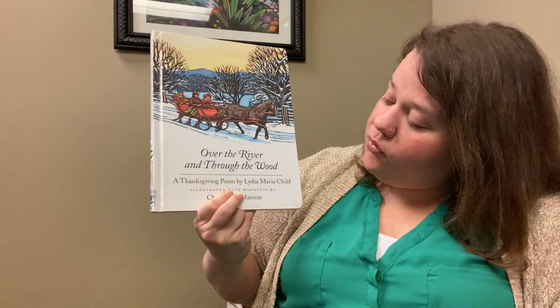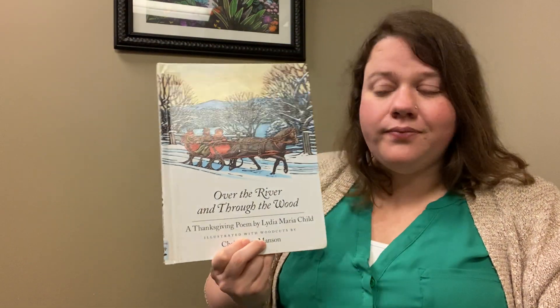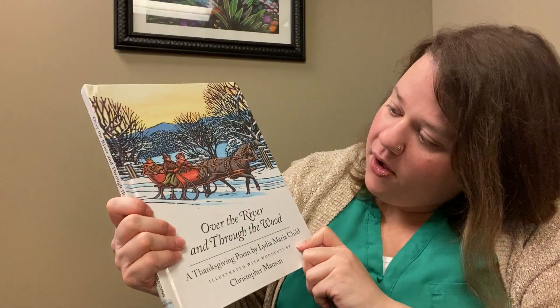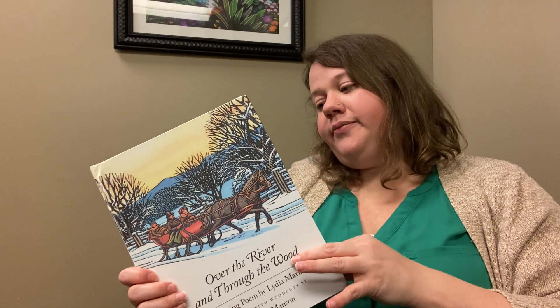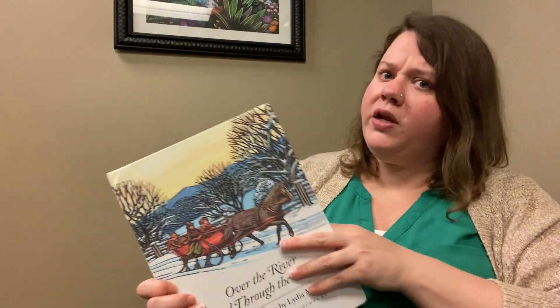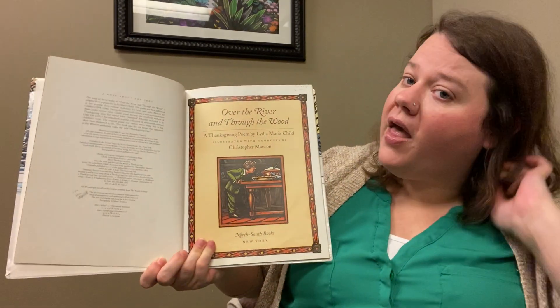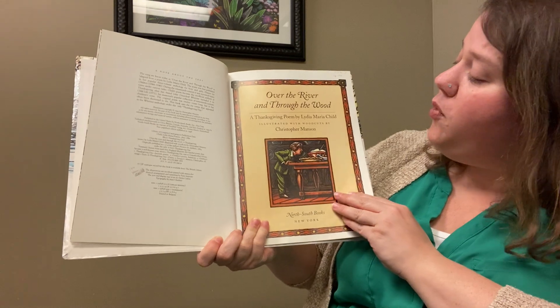The other big holiday coming up is Thanksgiving, of course. I hope everyone has a wonderful Thanksgiving this year. A lot of the good Thanksgiving books were checked out — Miss Libby didn't get there in time, which is great. Something I didn't know is that the song 'Over the River and Through the Woods' was originally a Thanksgiving poem. So this book has lots of snow — it must have been written by someone who lives farther north. This is 'Over the River and Through the Woods: A Thanksgiving Poem' by Lydia Maria Child.